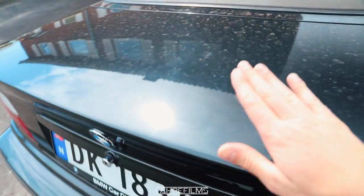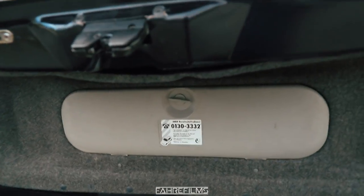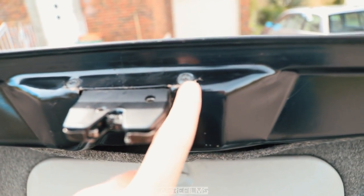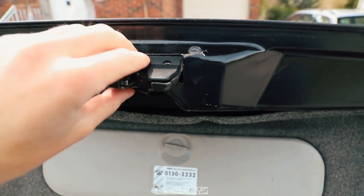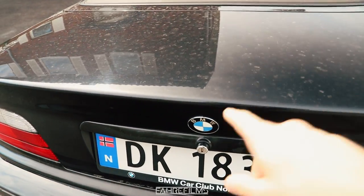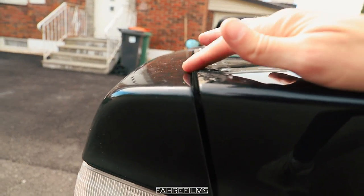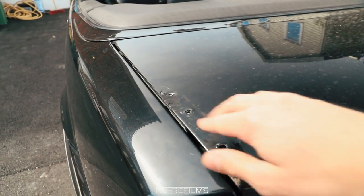I also fixed the issue in the trunk because it would not close properly, but now it does. One of you guys in the comment section pointed it out — it had cracked right there and there, so the whole thing moved and it couldn't lock properly. I will buy a brace or bracket to put on the underside so the fitment will be even better, because right now the fitment is not the best.